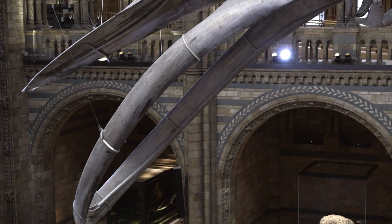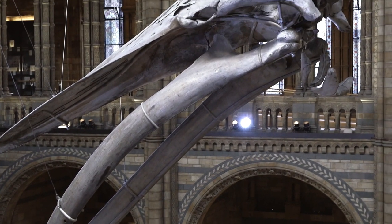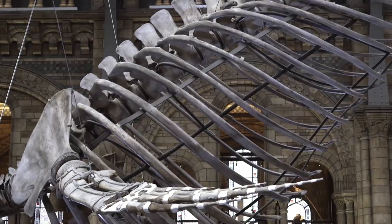These plates are baleen that grow from the upper jaw — hundreds of them — that they use for filtering their food from the seawater.